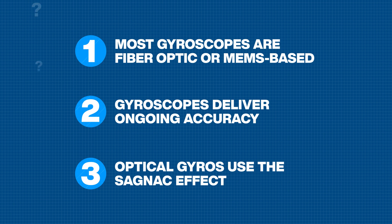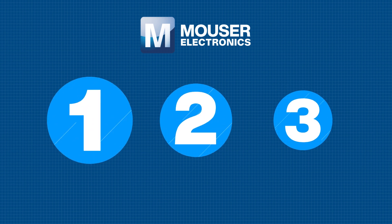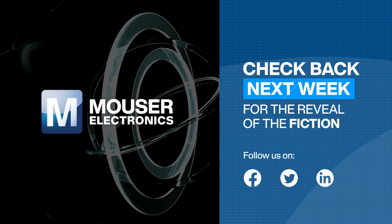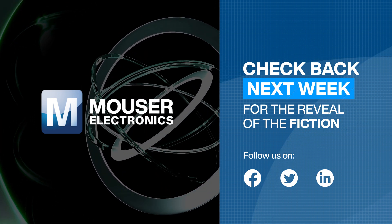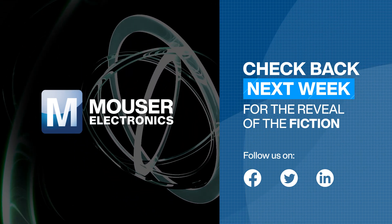If you know the answer, great — be sure to share on your social channels and comment below. We'll reveal the fiction and correct it right here on our YouTube channel next week, so make sure you follow us so you don't miss it. Follow our Facebook, Twitter, and LinkedIn accounts for the topic and poll for Mouser's next Two Facts and a Fiction episode. In the meantime, learn more about gyroscopes on our website.